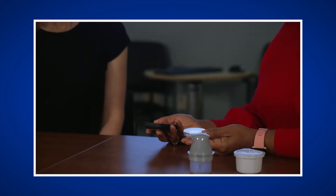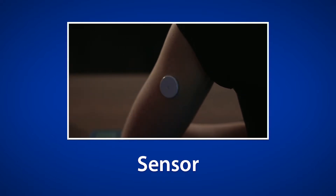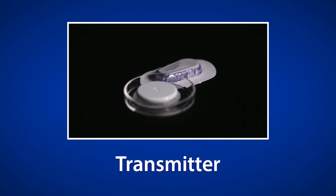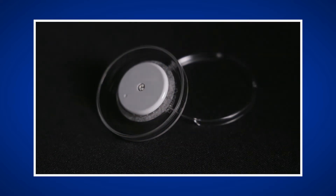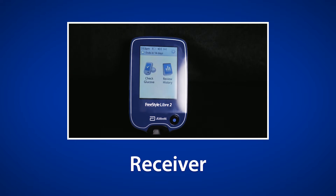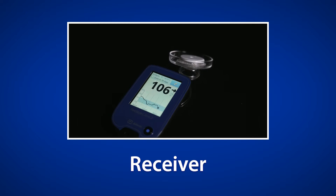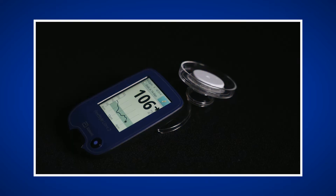There are several important parts of a CGM to be familiar with. The sensor is the part of the CGM that is inserted under the skin and measures the interstitial glucose. CGMs also utilize a transmitter, which is attached to the sensor and sends the glucose values wirelessly to either a receiver or reader. Transmitters may be reusable or disposable depending on the product. To view the glucose data, you will need either a receiver, also called a reader, or a compatible smartphone or device. When viewing the glucose data, you will be able to see your real-time glucose value, as well as trend arrows showing the direction the glucose is heading.